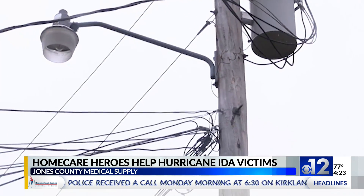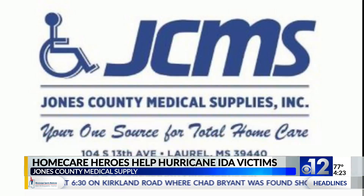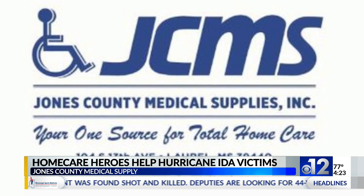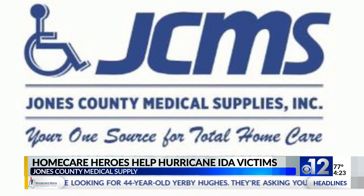Boyd says after the storm, most of the deliveries were made in South and West Mississippi. He says they even got a number of new patients who evacuated from Louisiana and were in need of oxygen tanks. Leah Williams, 12 News.